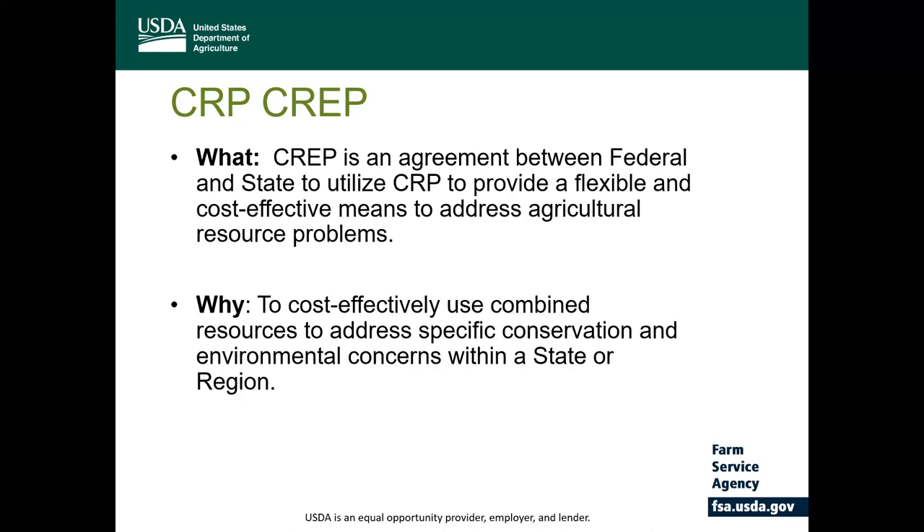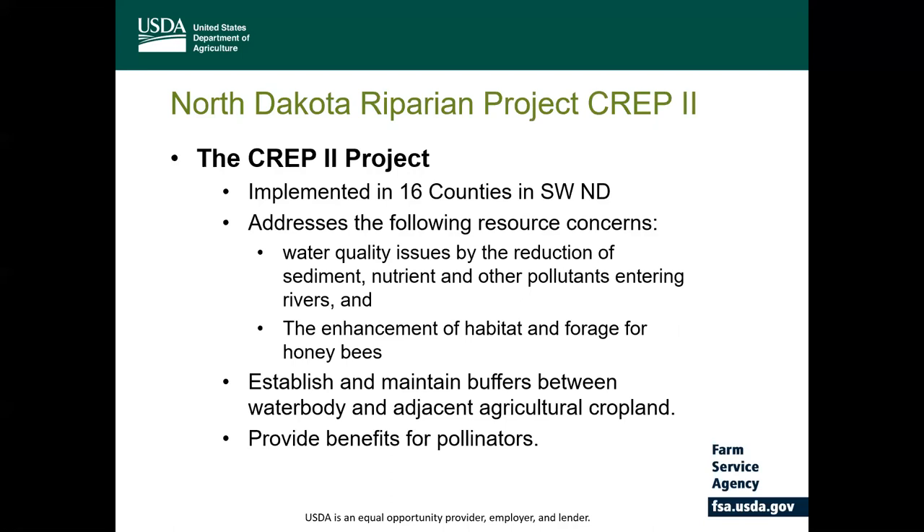CREP is a means to cost-effectively use CRP to address specific conservation environmental objectives within a state. The North Dakota Riparian Project Agreement, or CREP 2, was developed by the state of North Dakota and USDA Farm Service Agency and was signed on January 18th of 2017. The project was funded for implementation in 16 counties in southwestern North Dakota where portions of each county have watersheds identified by the state as having water quality impairments. The project was developed to address water quality issues by reducing the amount of sediment, nutrients, and other pollutants from entering our rivers and streams, and also for the enhancement of habitats and forage for honeybees and other wildlife.